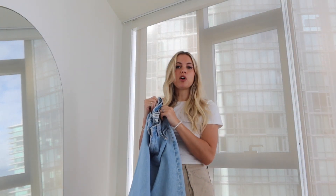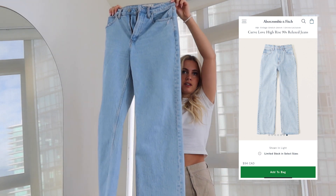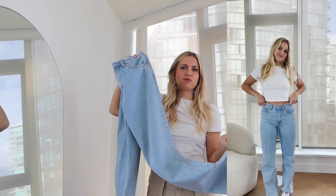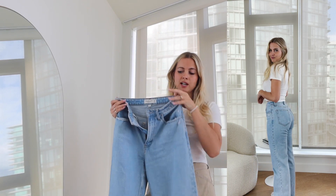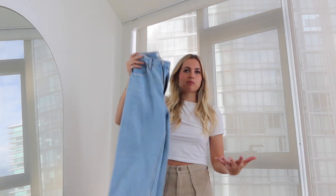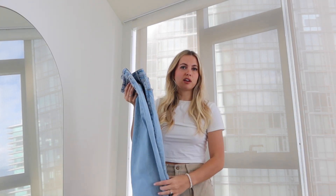My absolute favorite jeans right now are the Abercrombie High-Rise 90s Relaxed Jean. I got the regular length — the tall was sold out — but I actually like how they hit perfectly at the shoe with this fit. They're zip fly, which I prefer. I got a 26, a size down from my normal, and they've relaxed the perfect amount, fitting really nice and snug in the waist and nicely in the legs and butt. They're a slightly lighter wash and I'm literally obsessed — such a good everyday jean.